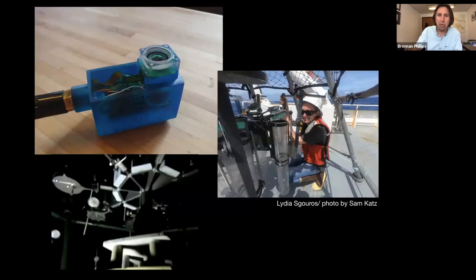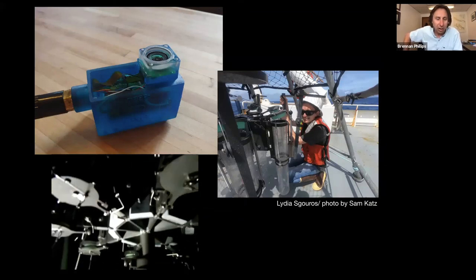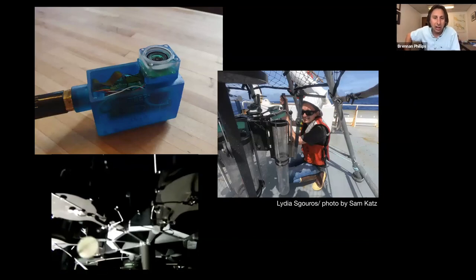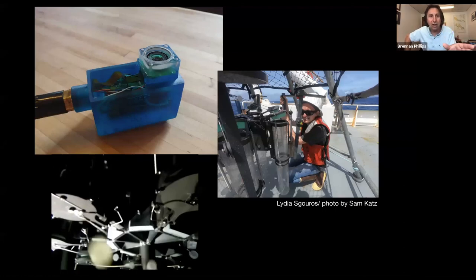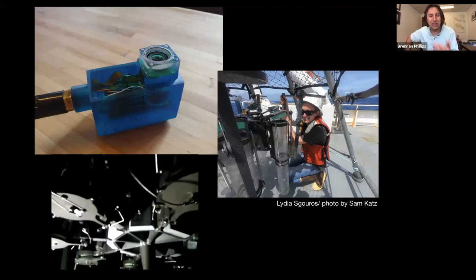The deepest deployment of DeepPi Pro — I wasn't on that trip. Lydia Seguros, a senior at Case Western University and also a mate intern on the RV Endeavour, did an internship this past spring. I handed her the piece of hardware and said the code's kind of there. She went to sea and deployed this thing with her own code written into it, successfully recording video and troubleshooting her own multi-corer. People can make this stuff and do it themselves — it's happening right now.